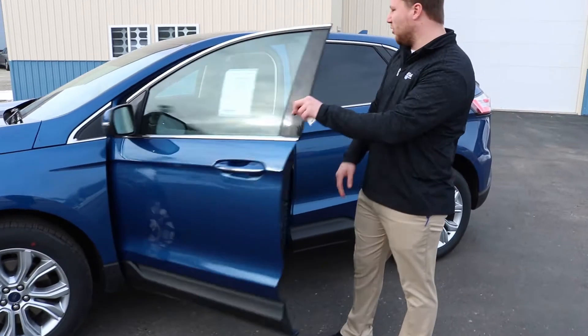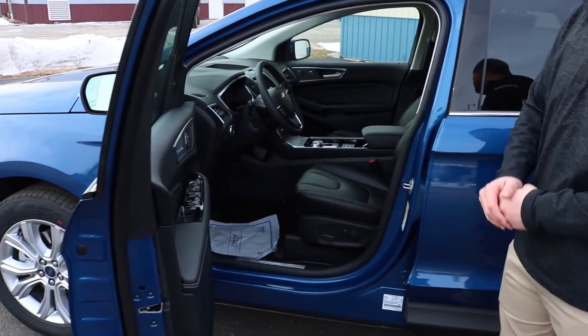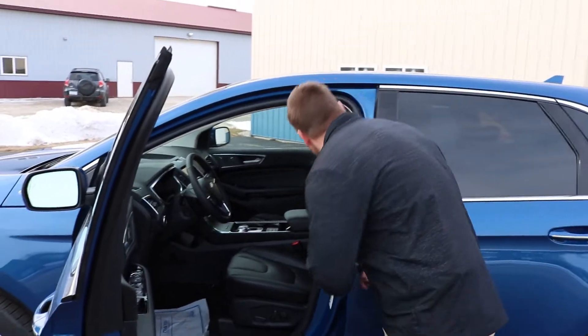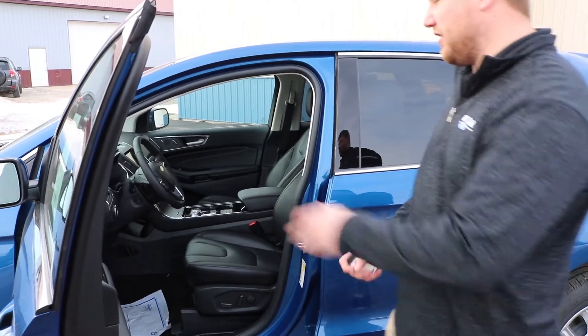Opening up the front door here, we have your heated seats as well as cooled seats. It also comes equipped with your heated steering wheel. Looking inside, it has your panoramic moon roof, which gives everyone a nice view.